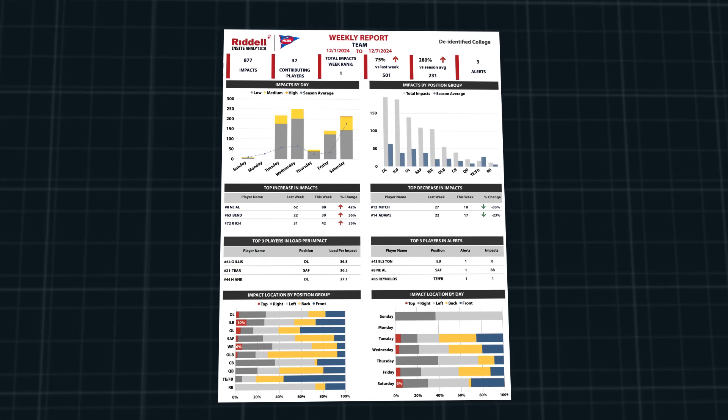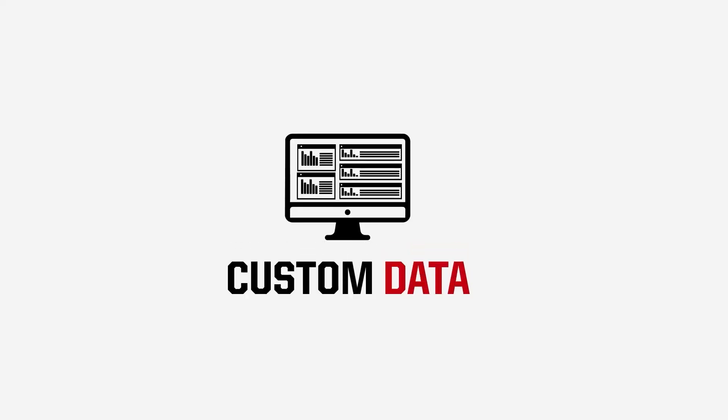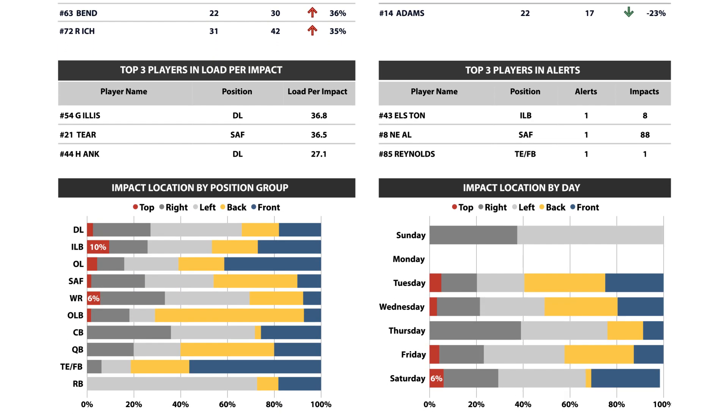Comprehensive analysis and impact reports delivered to your inbox. Access to Riddell's Insight Analytics for customized analytics reports and data monitoring.